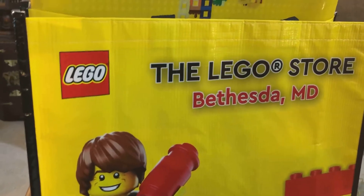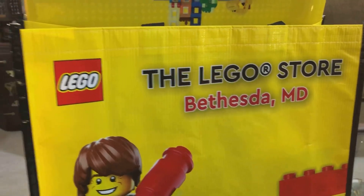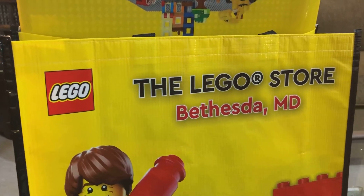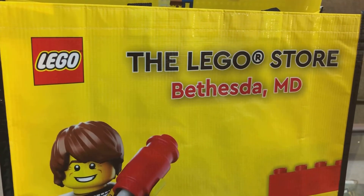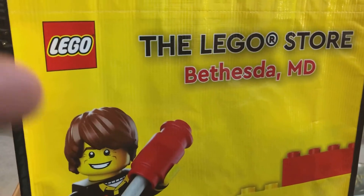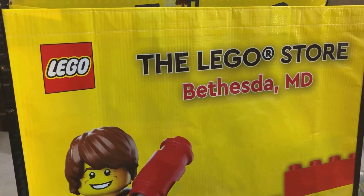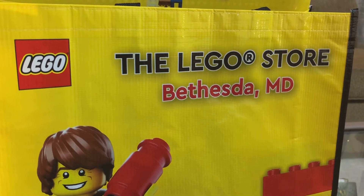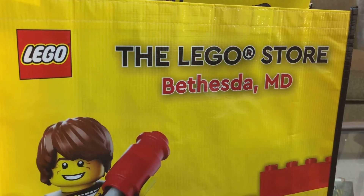Like I said, this store just opened up in Bethesda, Maryland. We live in Silver Spring, which is about 20-22 minutes away from this particular store. That's pretty cool. But what's interesting is that this particular mall is maybe 10 minutes from Tyson's Corner, and they have a huge Lego store there. So I just found it interesting that they chose to open up a store here.